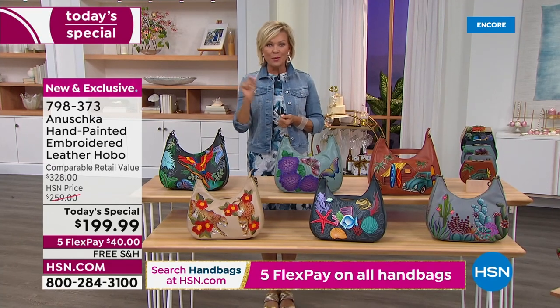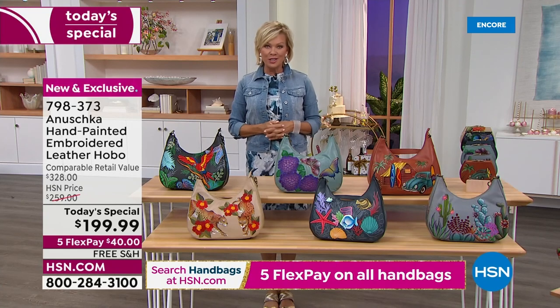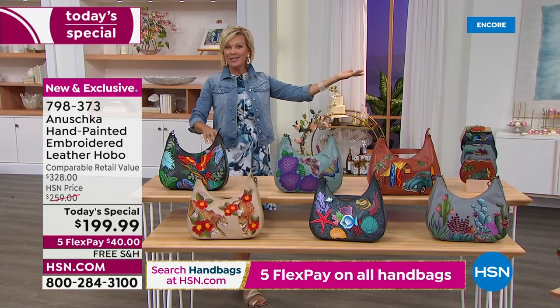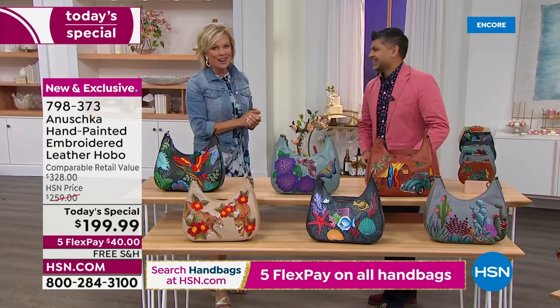One bag at a time. Each bag is signed by a member of the Anoushka family, which leads me to introduce this handsome gentleman for the first time live in the studio in two and a half years — Bhaskar.